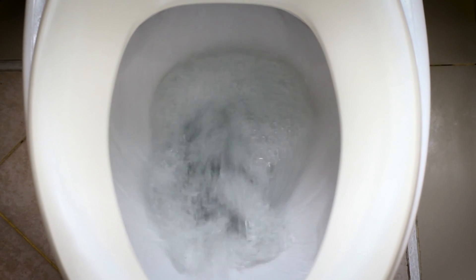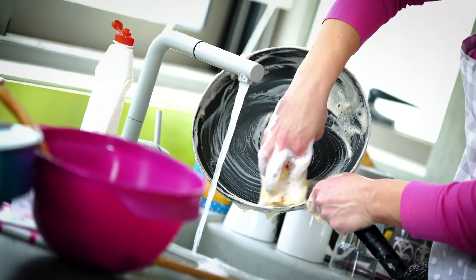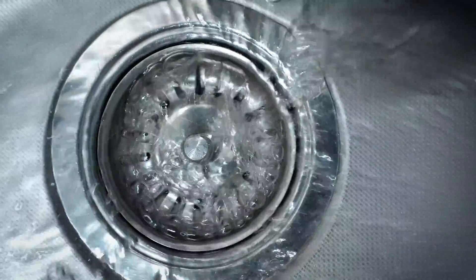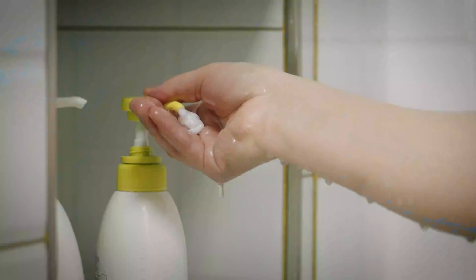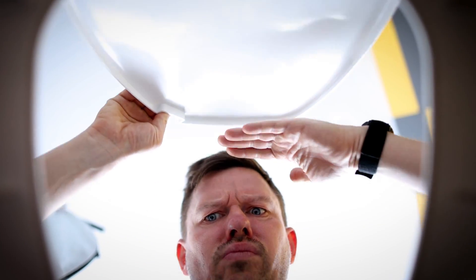Every day, we use water to flush toilets, take showers, brush our teeth, clean our clothes, and wash the dishes. The water we use, along with anything else that goes down the drain like shampoo, soap, laundry detergent, pee, poop, and toilet paper, is wastewater.